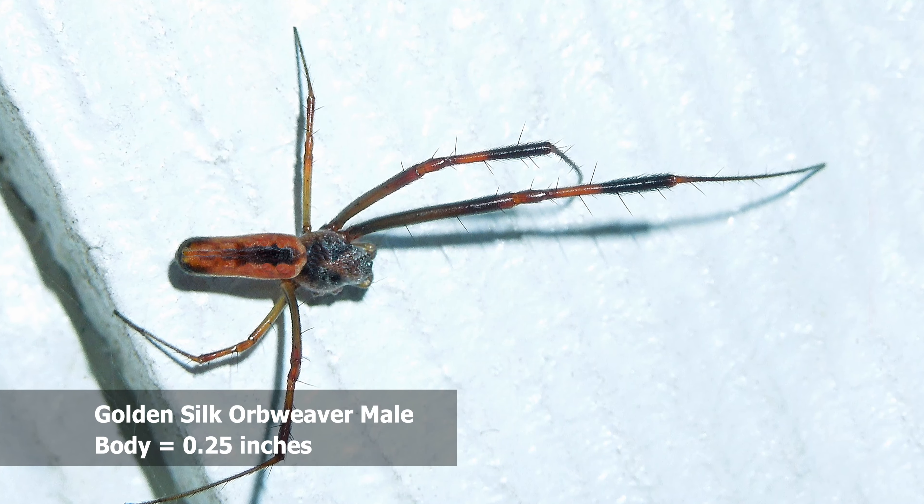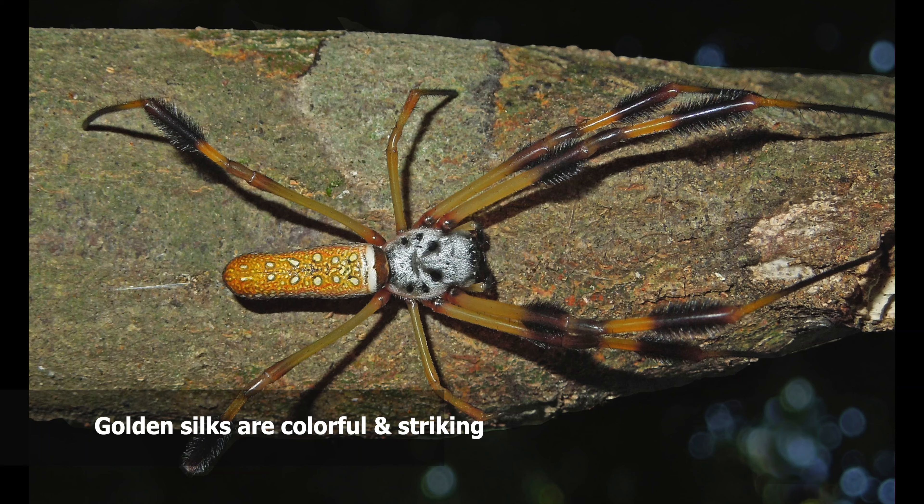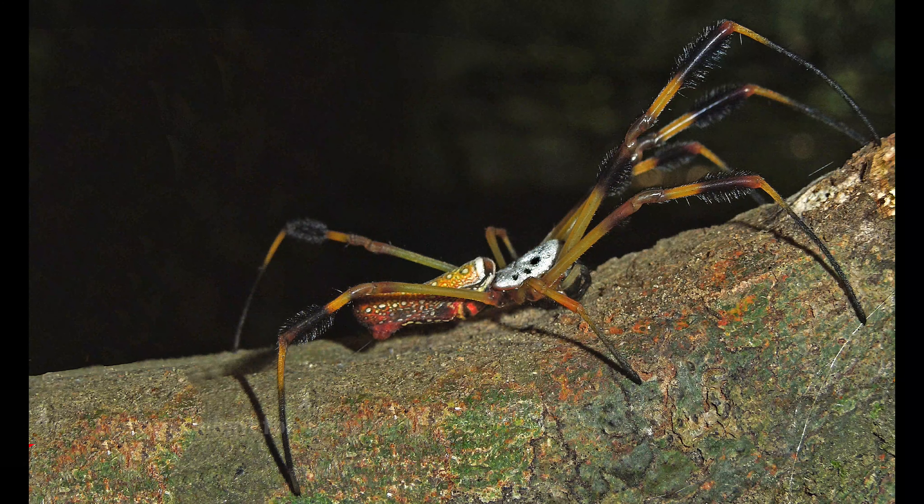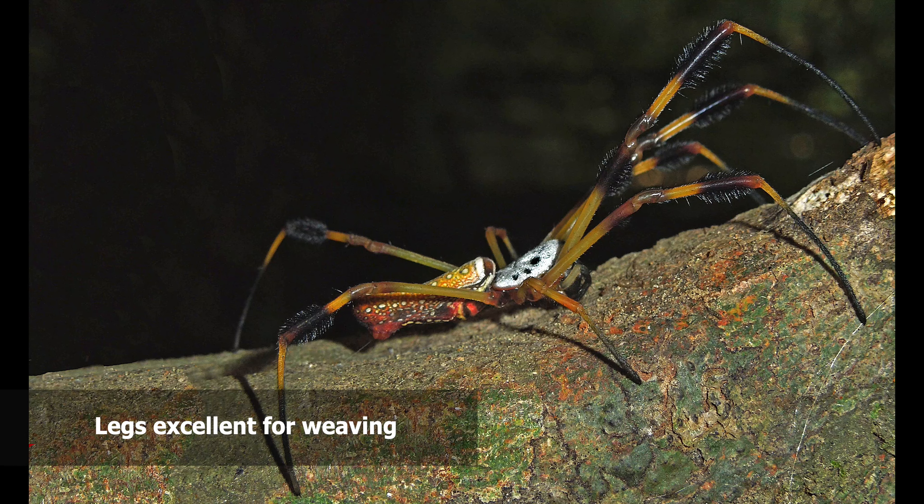These are remarkable spiders. The web is extremely large and extends from this azalea bush here over to a magnolia tree, which is about six to six and a half to seven feet away. And that is just another remarkable example of the capabilities of this spider.